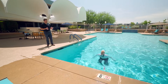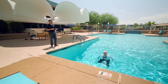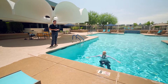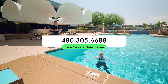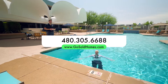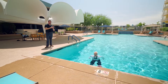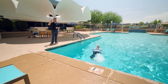How's the water? It is like a bathtub — it's 110 today. If you want to schedule a showing, we make it super simple. Just call 480-305-6688, or go to our website at gosoldhomes.com. If you have any questions about buying or selling, let us know. Until next time, have a great day — although they should jump in the pool!